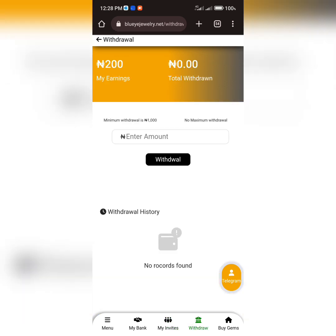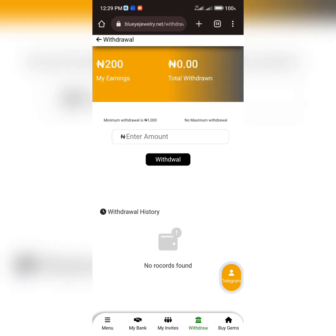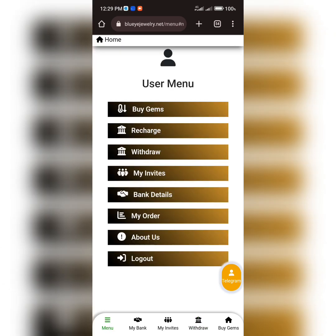Now, how do you withdraw from this platform? Once you have a minimum of 1,000 Naira in your account, you are eligible to place a withdrawal request. First you'll be asked to provide your bank account details, including your account number, account name, and bank name. You save those details and proceed to enter the amount you wish to withdraw.